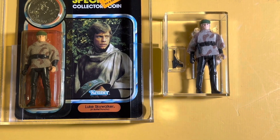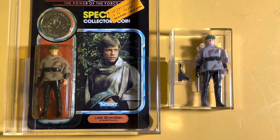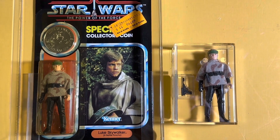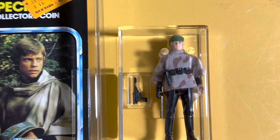Welcome back viewers. Today I thought we would look at Luke Battle Poncho. I've got both a carded and a loose example here, both graded. Let's take a look at the loose example first.